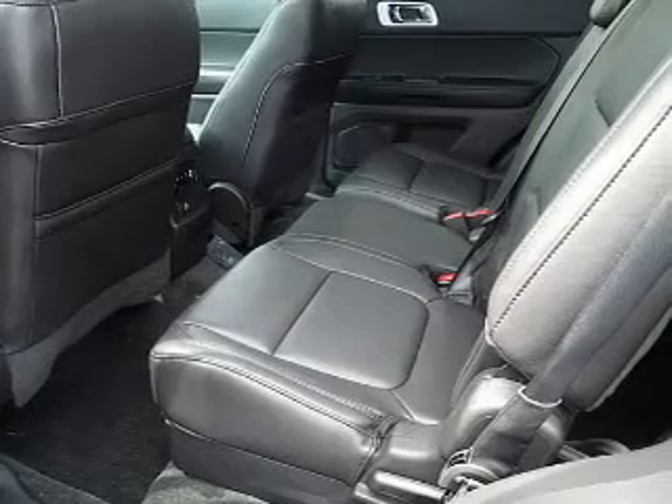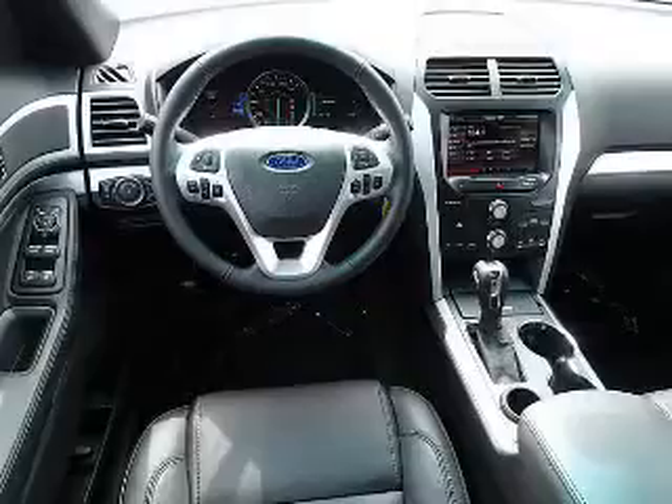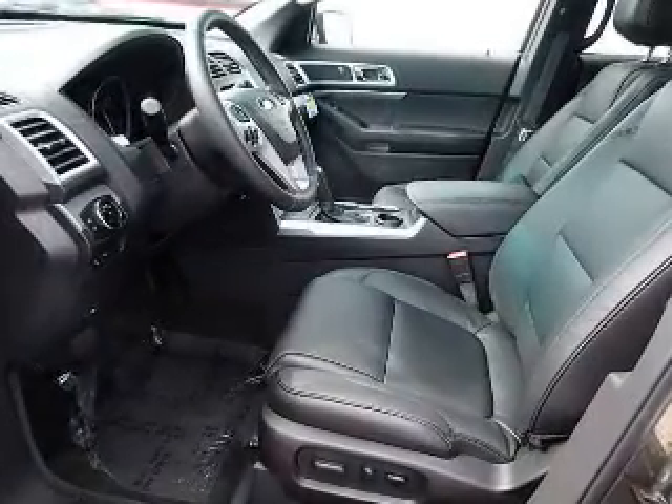On the inside, you'll find a third row seat, leather seats, heated seats, Ford Sync, voice activation, satellite radio, steering wheel controls, a backup camera, front airbags, side airbags, and parking sensors.